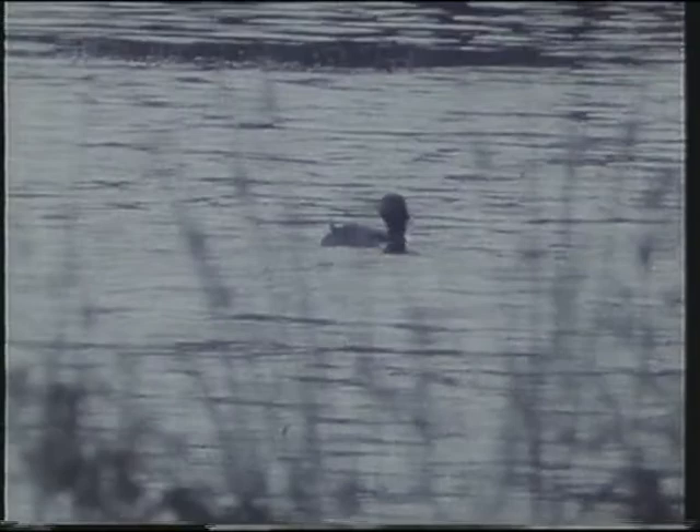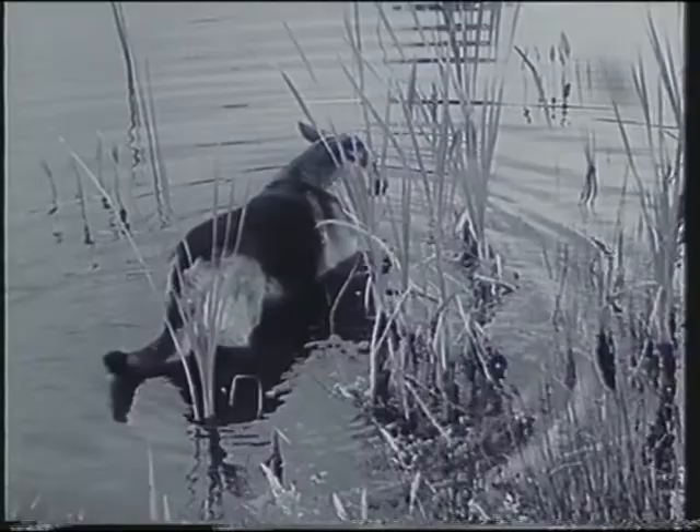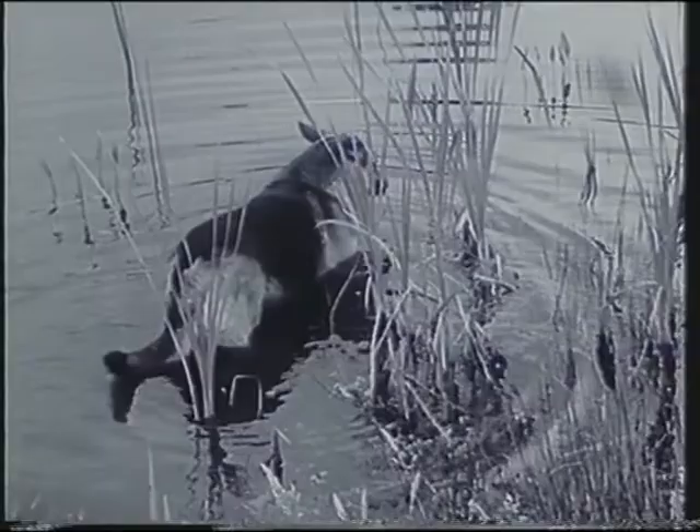I'm not a dog man myself, but I'm told by people who profess to know that only Alsatians and their mongrels bite the water in this curious way. Well, this big dog, Butch, must be the terror of poachers for miles around.